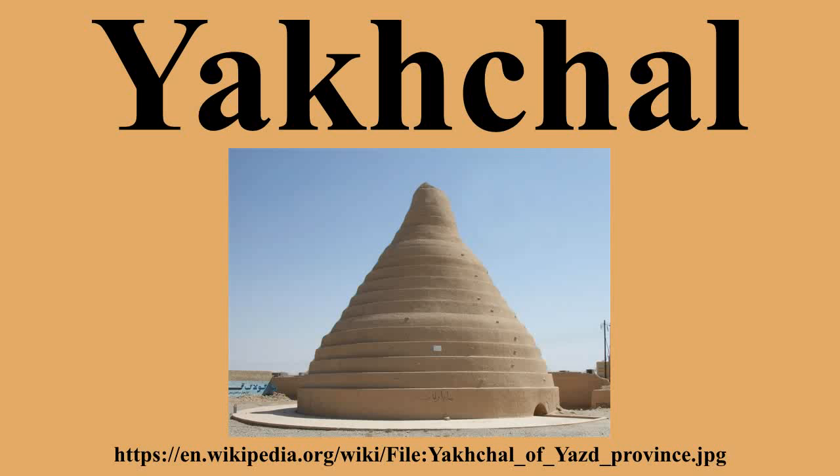Yakhchal is an ancient type of evaporative cooler. Above ground, the structure had a domed shape, but had a subterranean storage space. It was often used to store ice, but sometimes was used to store food as well. The subterranean space coupled with the thick heat-resistant construction material insulated the storage space year-round. These structures were mainly built and used in Persia.